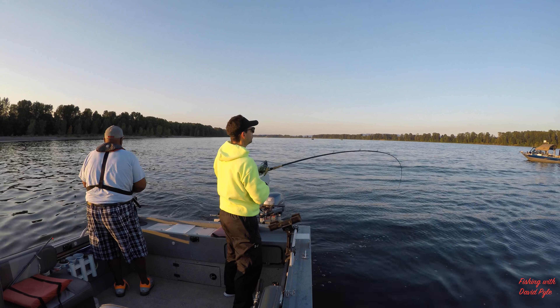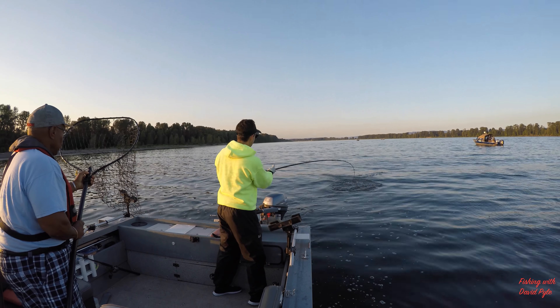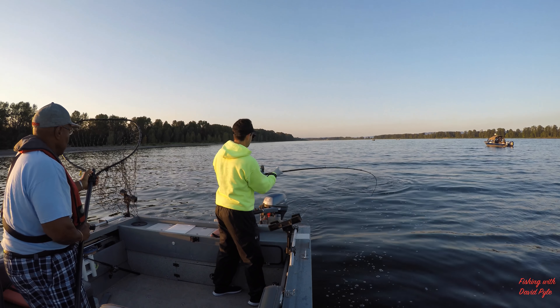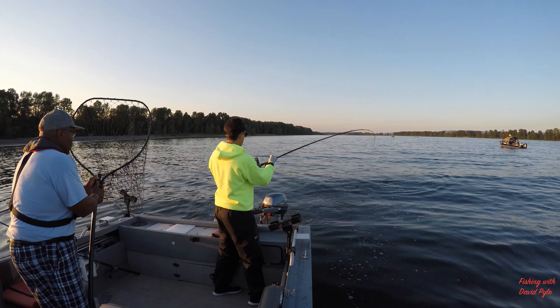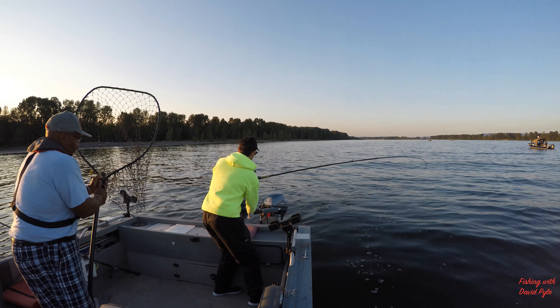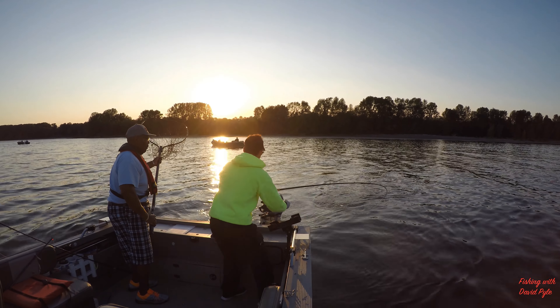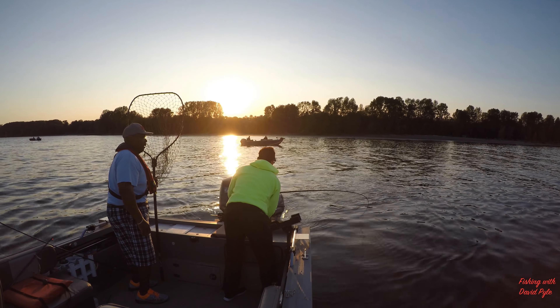We used a pro troll flasher with a purple plaid color and a 30-inch leader with a copper pounded 3.5 spinner with red beads on it. I was down 35 feet — 37 feet was the actual depth and 35 was on my line counter.